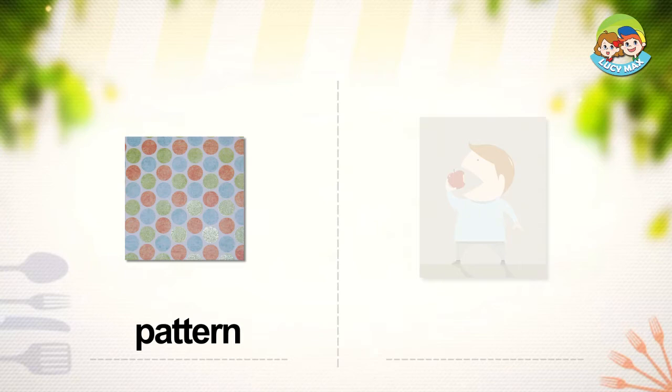In the picture, three different color circles are in a row and then repeated. The circles show a pattern.